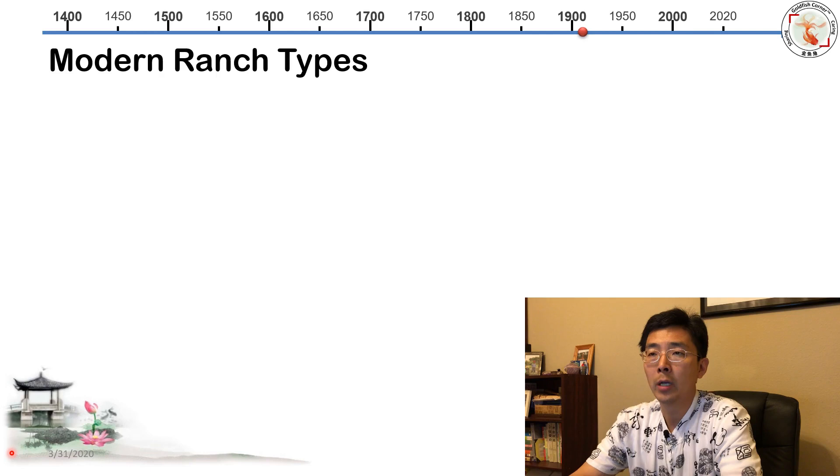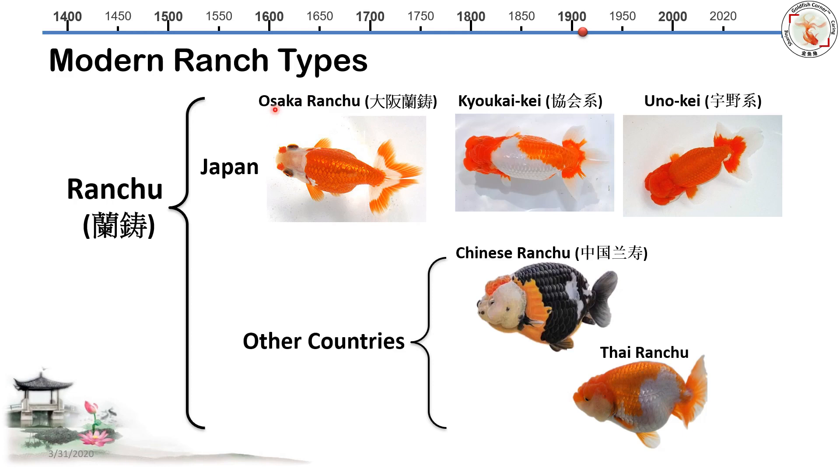Now, talking about modern Ranchu types: we have the Osaka Ranchu that breeders are trying to bring back. The two major modern Japanese Ranchu types are Kiyoke-ki and Yuno-ki — these are the two popular systems of modernized Japanese Ranchu. We also have Chinese Ranchu and Thai Ranchu.